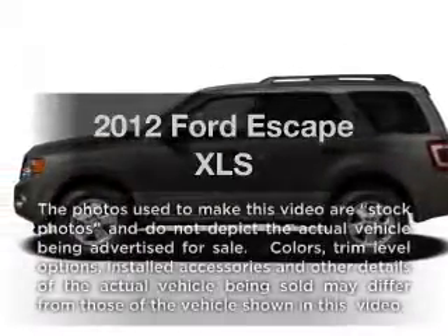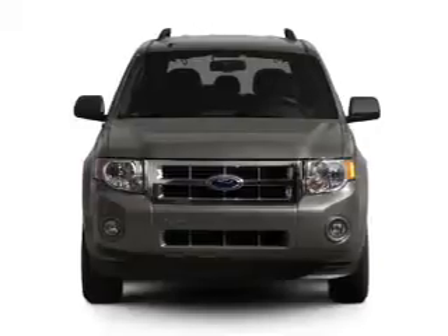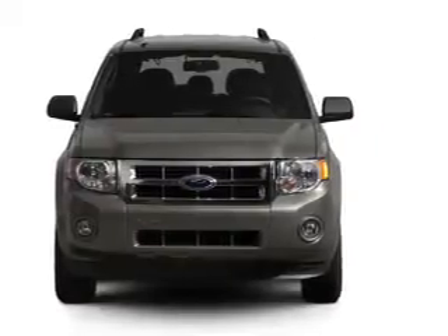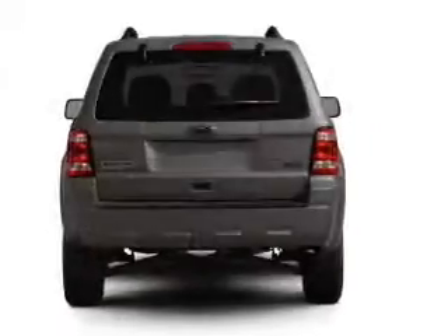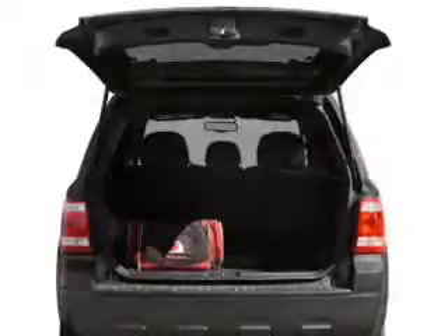Imagine yourself in this 2012 Ford Escape. If you're looking for a first-rate auto, this one could be yours today. With an efficient four-cylinder engine connected to a smooth-shifting transmission, the anti-lock braking system will help deliver you safely to your destination.